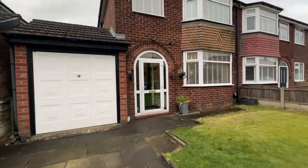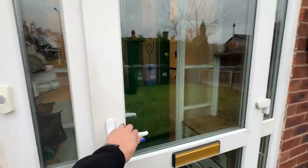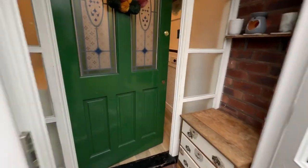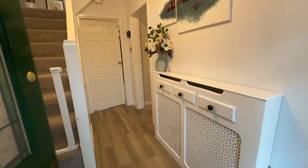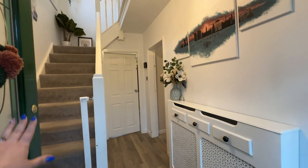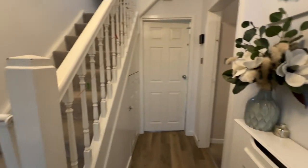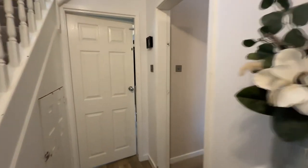So let's head on inside. We enter into this porch area here which is a great place to kick off your shoes before you enter into the main entrance hall. We've got a really nice spacious entrance hall here where we've got access to our first floor. There is a radiator under here as well.